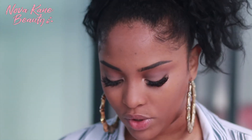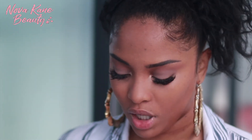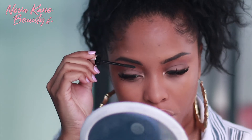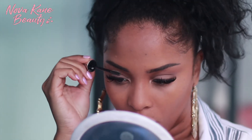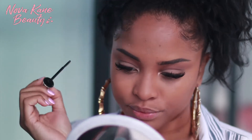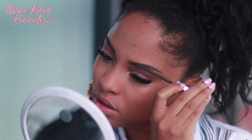Now I'm going to go in with my brow gel. I'm using my 24 Hour Brow Setter by Benefit and I'm just going to get those hairs to lay down. Then I'm going to go in with my Fenty Beauty in Coco Naughty and use that to bronze my entire face.